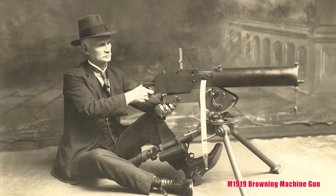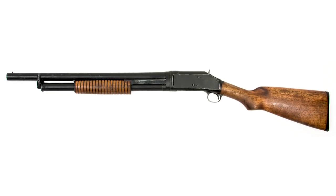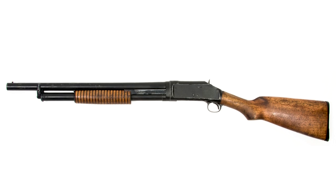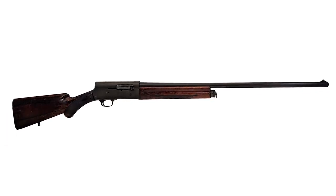The gun was designed by John Moses Browning — THE John Moses Browning — the father of the modern firearm, the Thomas Edison of guns. His designs include the Winchester Model 1887 lever action, the Model 1897 pump shotgun, and the Browning Auto-5 semi-automatic shotgun, just to name a few.